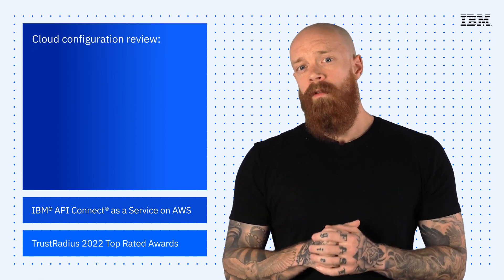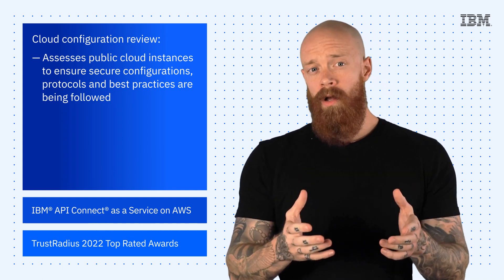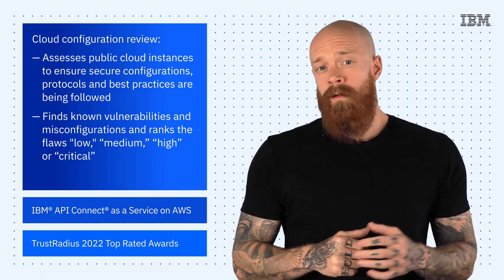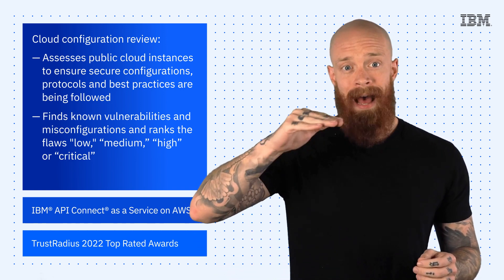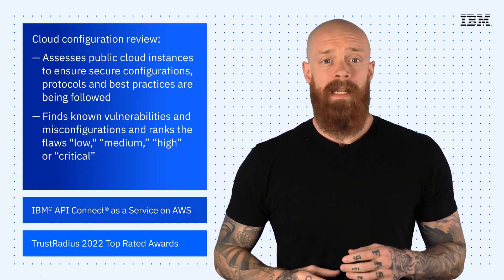Cloud Configuration Review assesses public cloud instances to ensure secure configurations, protocols, and best practices are being followed. The team finds known vulnerabilities and misconfigurations and ranks the flaws low, medium, high, or critical. It then provides a report of the findings and recommendations for how to remediate.